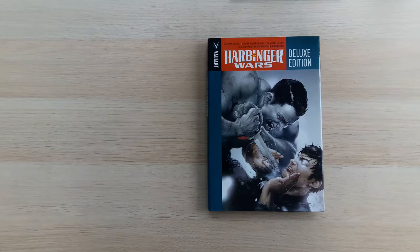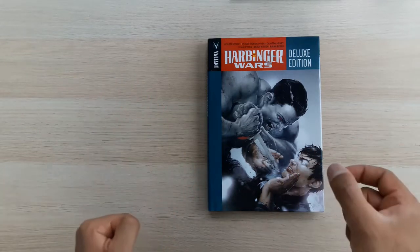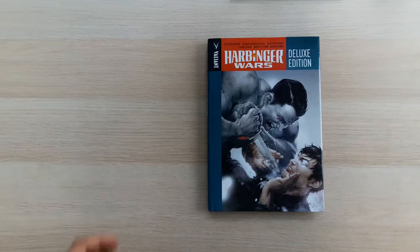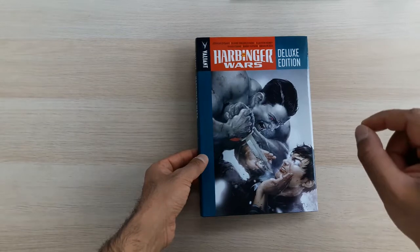I've got about 40 of these deluxe hardcovers and I decided to actually start going through them, reading around one a week. Recently I read Harbinger Volume One then Bloodshot Volume One, and if you watched those last two videos you'll know that for each of those deluxe editions I left a little bit at the end because those issues were collected here.